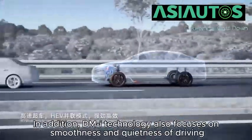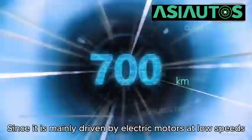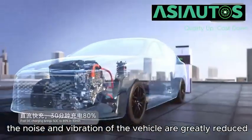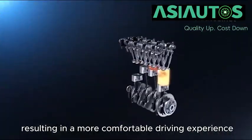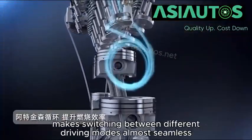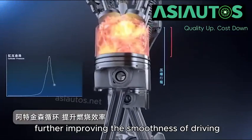DMI technology also focuses on smoothness and quietness of driving. Since it is mainly driven by electric motors at low speeds, the noise and vibration of the vehicle are greatly reduced, resulting in a more comfortable driving experience. The system's intelligent energy management makes switching between different driving modes almost seamless, further improving the smoothness of driving.